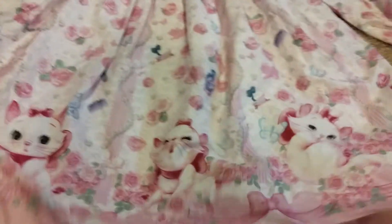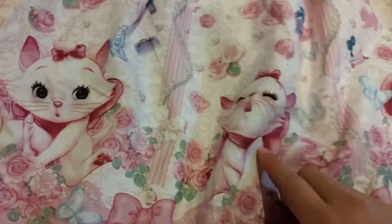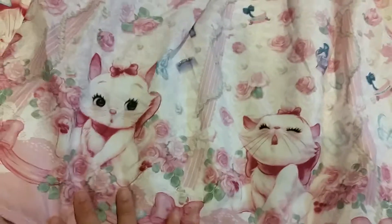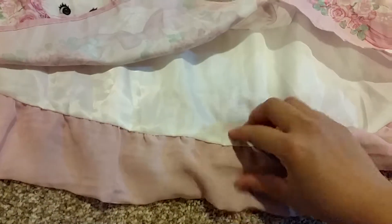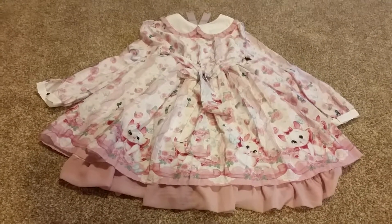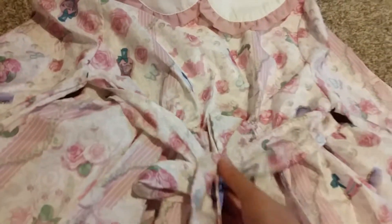Here's Marie — she's so cute. There are only three different designs of her. I think she's my favorite. Underneath it's just this material. That's the back of the dress — it's just the same as the front, there's no shirring in the back.